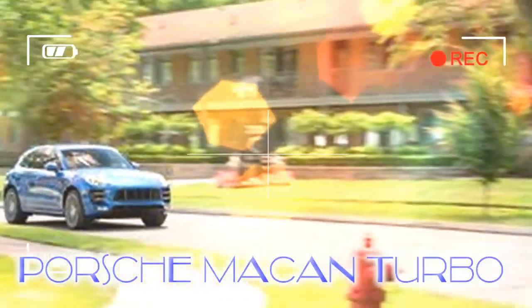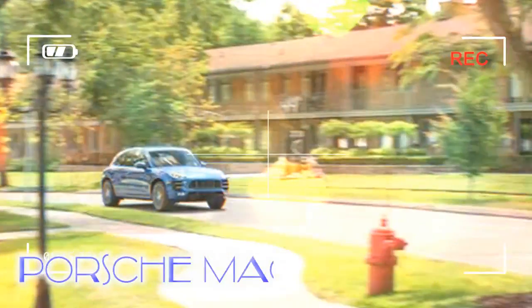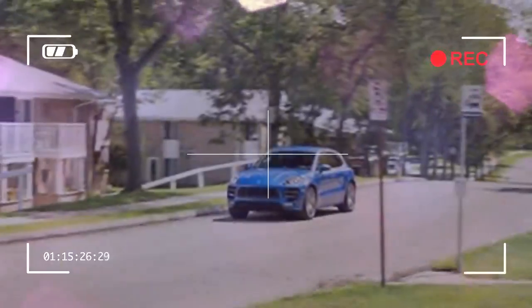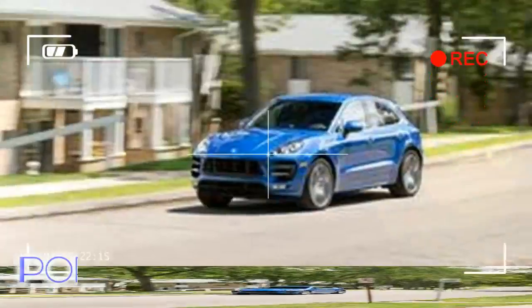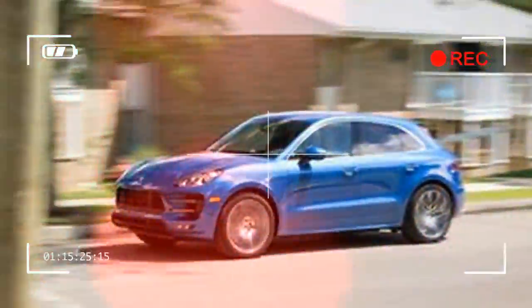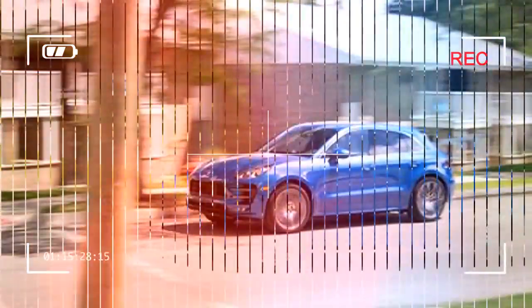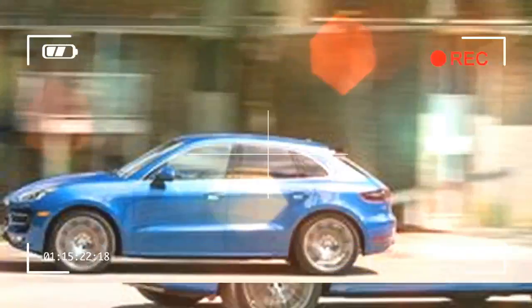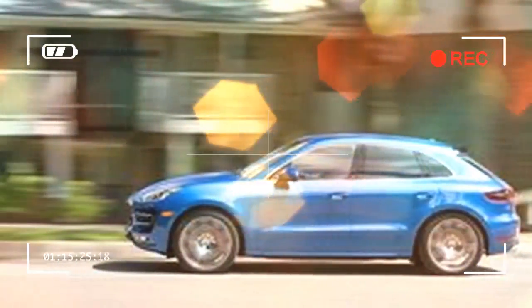It'd be difficult to find fault with a 400 HP twin-turbocharged V6 stuffed into a compact crossover, and in this respect the Macan Turbo is indeed free of vice. The mighty V6 can be made mightier with an optional performance package that pumps it up to 440 horsepower. That draws the six-cylinder Macan within 29 horsepower of the twin-turbocharged V8 in Mercedes-AMG's GLC 63 and puts it way out in front of everything else in this class with respect to both power and speed.